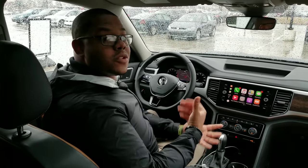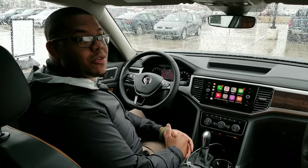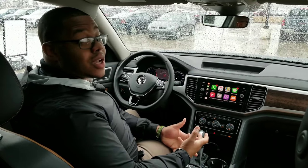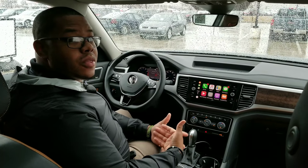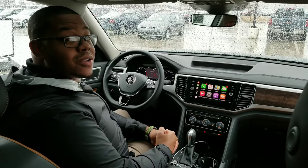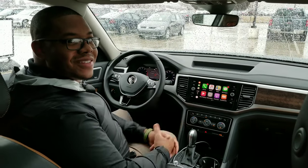Thank you so much for joining us today and letting me preview the 2018 Atlas SEL Premium for you. If you have any questions or concerns, don't hesitate to give me a call — the number is going to be 330-342-7000. Don't forget to ask for your favorite product expert, David. I'll see you next time, thank you.